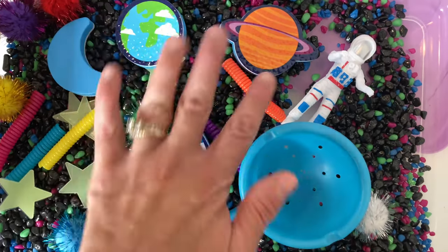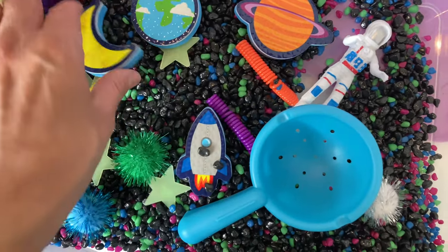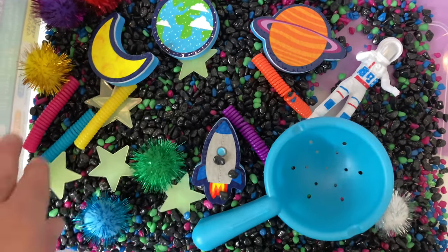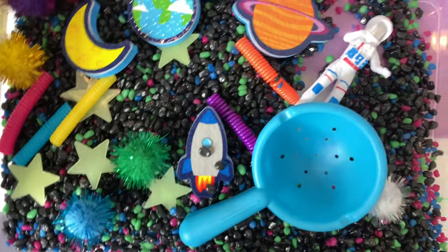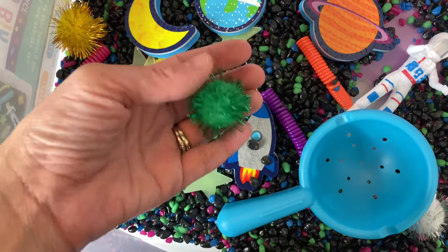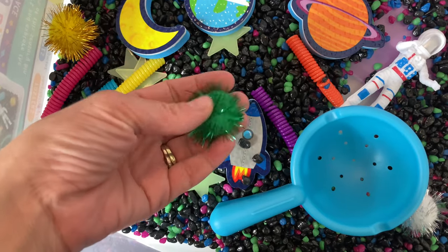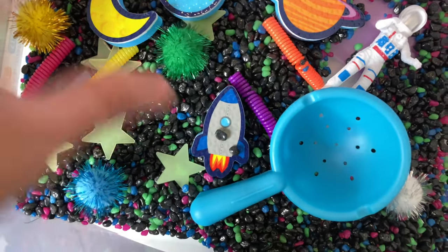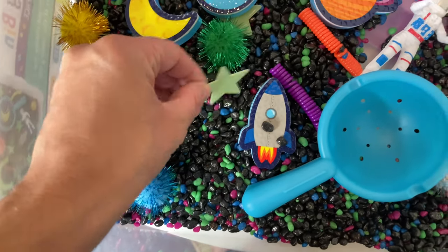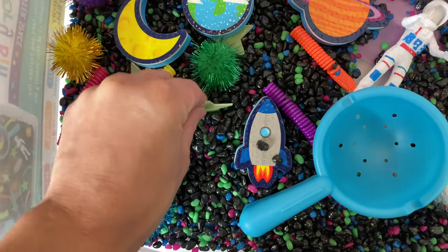It's really great for teaching your child about the different planets. I like how they kept it simple — they only have the main ones: a moon, Earth, Saturn, and a few stars. So kids aren't overwhelmed with all the planets. Then they also have these fluffy ball planets that are more make-believe.